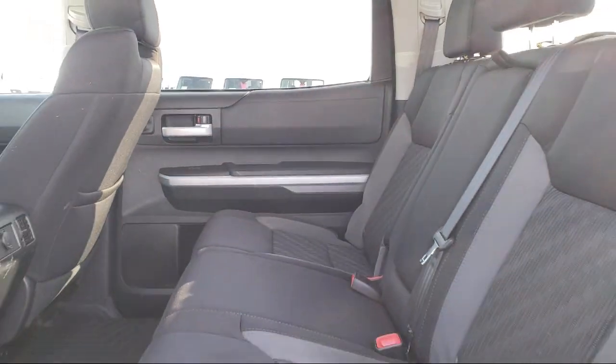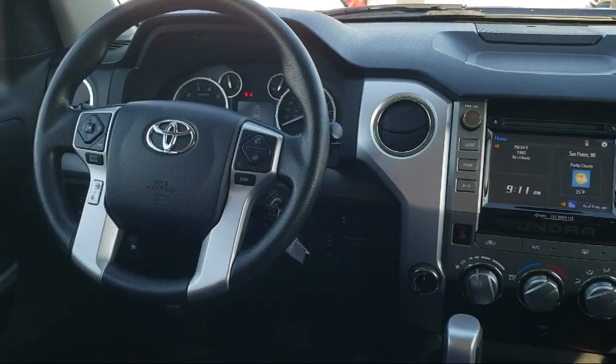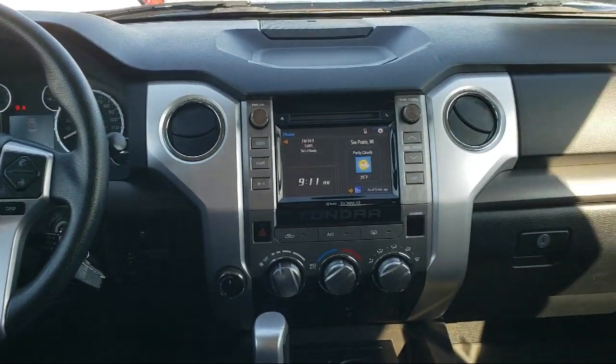Every vehicle goes through our detailed quality inspection before being made available on the line, so you can buy with confidence here at Summit Ford.